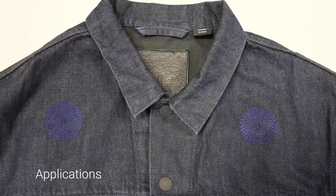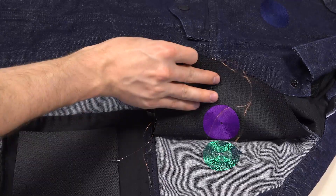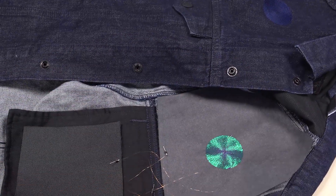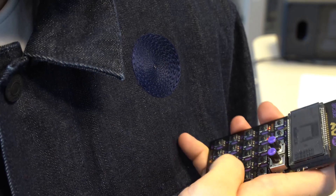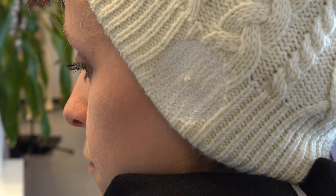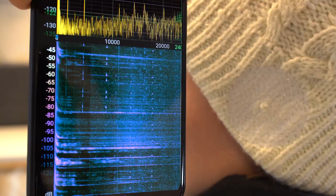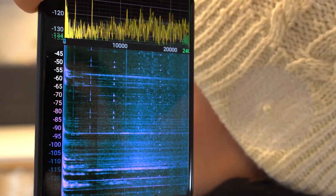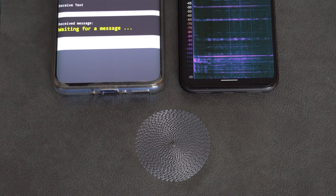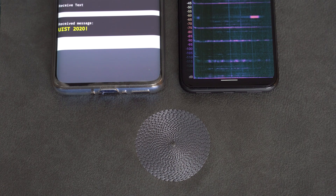To emphasize the versatility of our textile speakers, we augmented an everyday jacket and used it as an output for a handheld synthesizer. Additionally, we integrated the embroidered speaker into a beanie for notifications only audible for the user. Building on the wide frequency range of the textile speaker, we demonstrate its capabilities by using it as a transducer for ultrasonic communication.